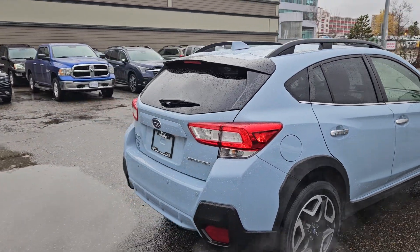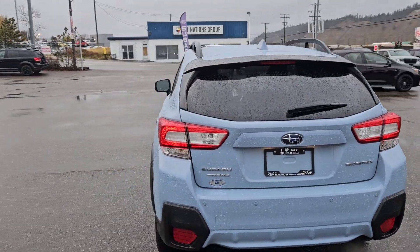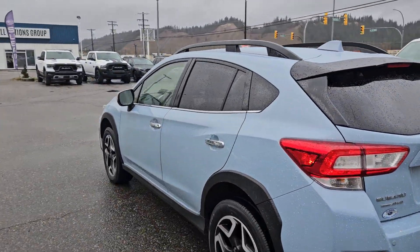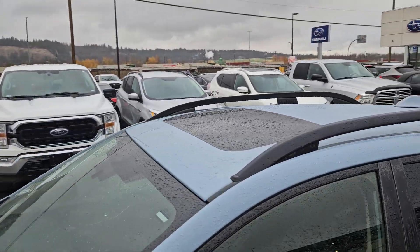Inside you have seating for five with a full leather interior, heated front seats, heated steering wheel, dual zone front climate, backup camera so you can see where you're going, navigation so you hopefully won't get lost, and a power sunroof so you can let the sunshine in.